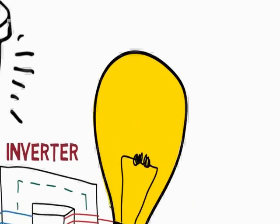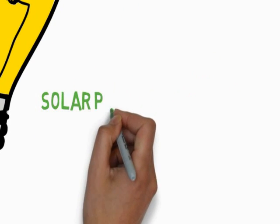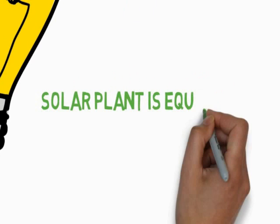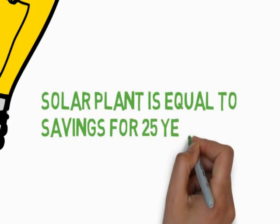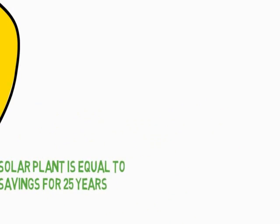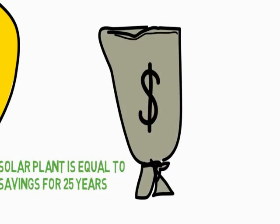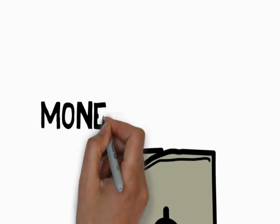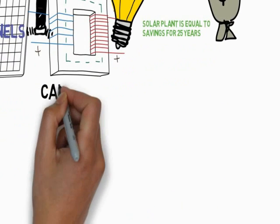Key solar facts to know: 1 KWP solar power plant produces 4 to 5 units per day. 1 KWP solar power plant saves rupees 1,000 per month. 1 KWP solar power plant is capable of reducing your electric bill for the next 25 years. 1 KWP solar power plant requires 110 square feet of empty roof space for installation. 1 KWP solar power plant is eligible for rupees 20,000 as solar subsidy.